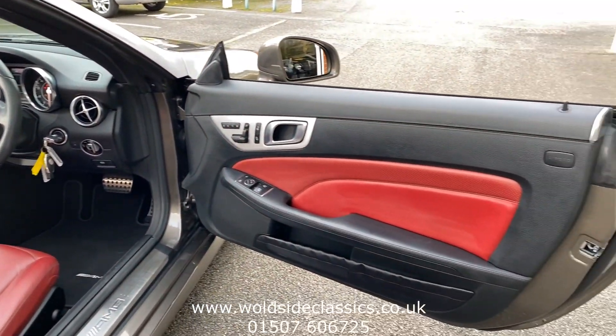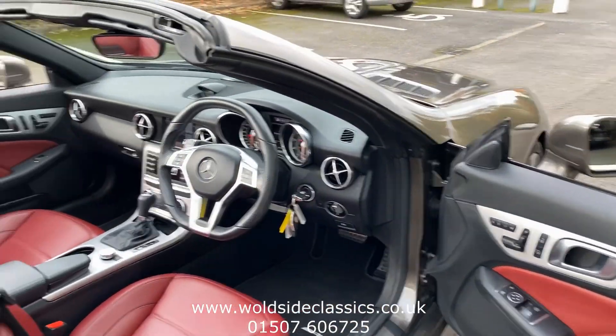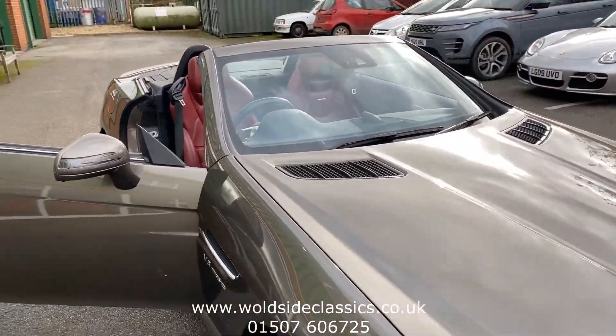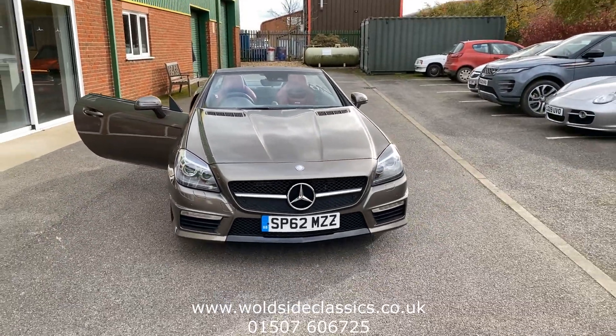If you are interested in the car, give us a call on 01507 606 725, or visit the website at wallsideclassics.co.uk. We'll see you next time.